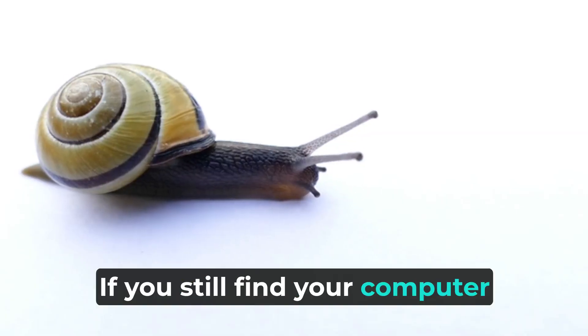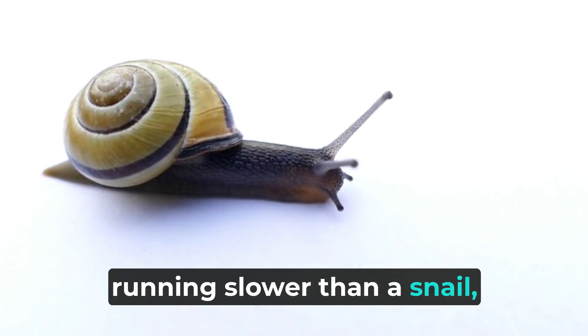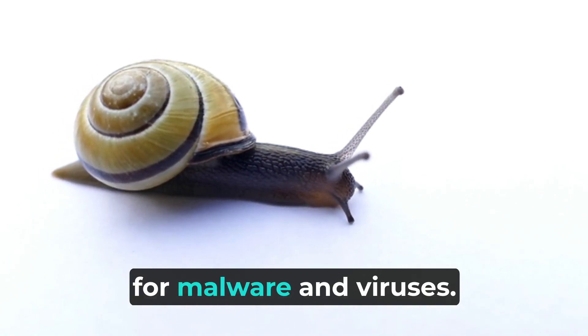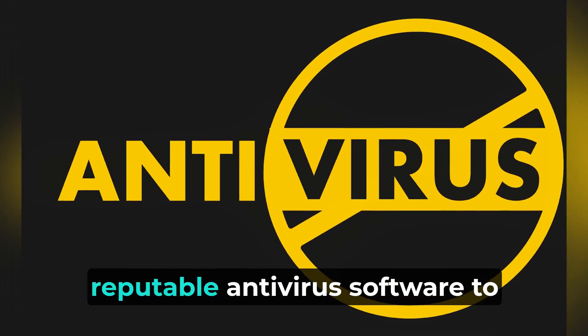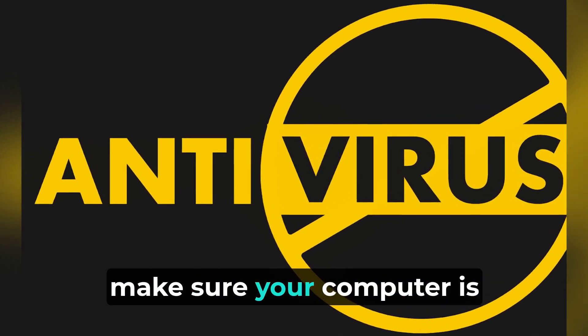If you still find your computer running slower than a snail, it might be time to check for malware and viruses. Run a full system scan using Windows Defender or any reputable antivirus software to make sure your computer is squeaky clean.